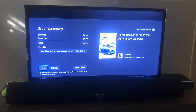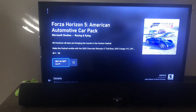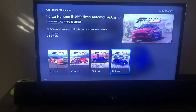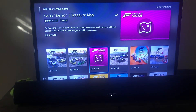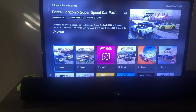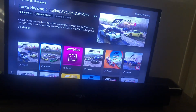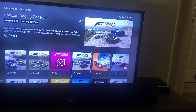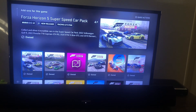I know, right? It's phenomenal. And we're just going to buy this — purchase. Now if we go back, that's one, two, three — that's the fourth car pack so far, as far as I can tell. The Horizon Racing Car Pack, the Italian Zogs Car Pack, the Horizon 5 Super Speed Car Pack.